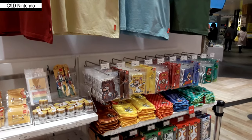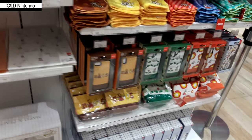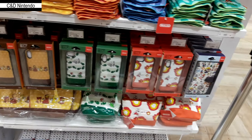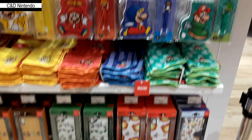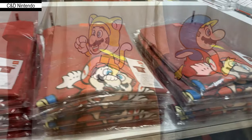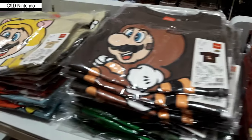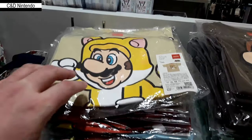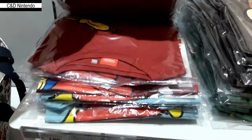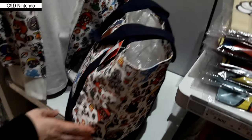There's another Mario stand where you can find small hand towels, phone covers, small bags, note blocks, and pencils — all themed like Mario, shoe Mario, penguin Mario, cat Mario, and propeller Mario — so you can kind of get what you wish.